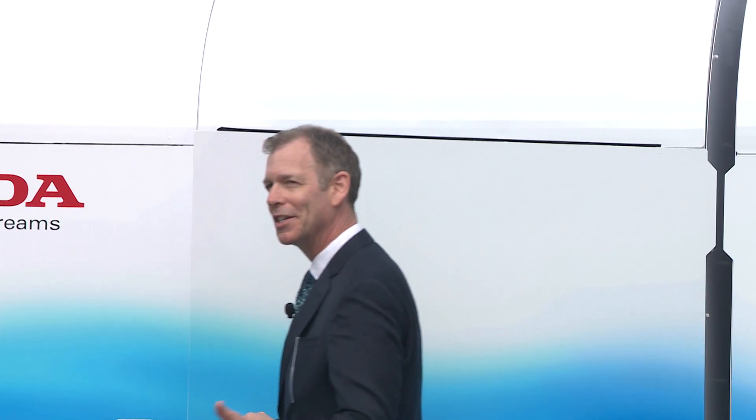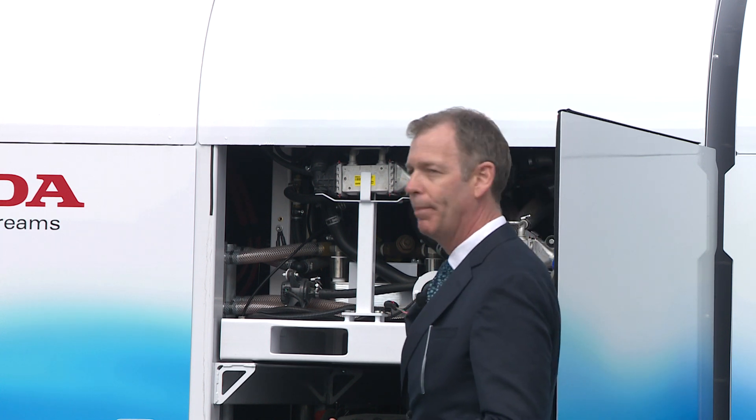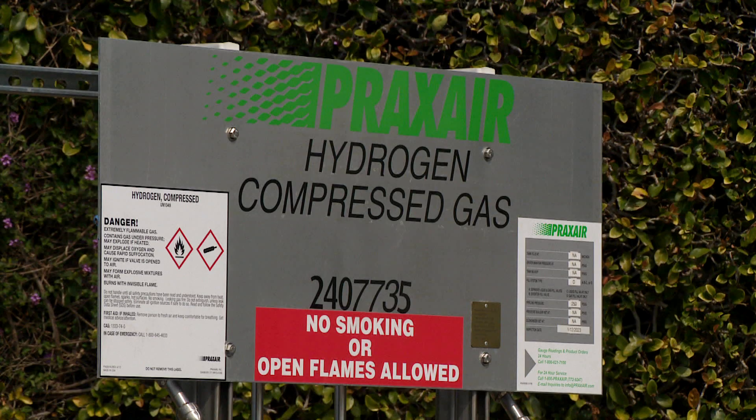We are so excited today to be able to introduce our hydrogen fuel cell stationary power system. It produces 500 kilowatts of electricity — clean, real electricity — using renewable energy. It uses hydrogen as an energy source to create that electricity.